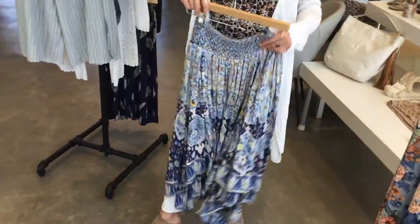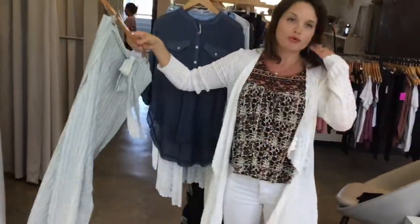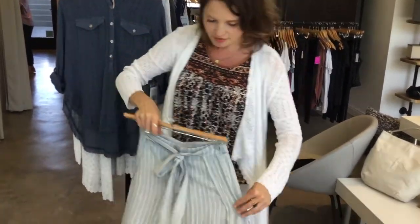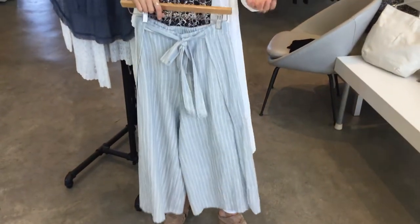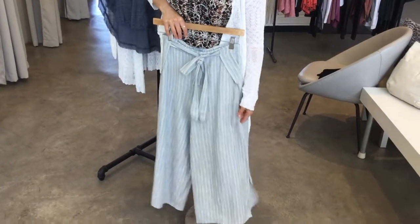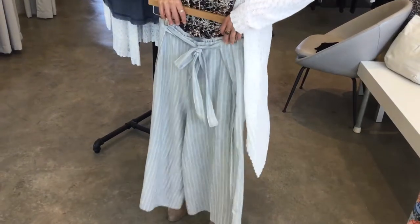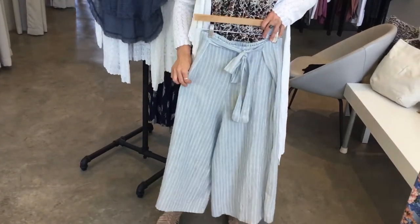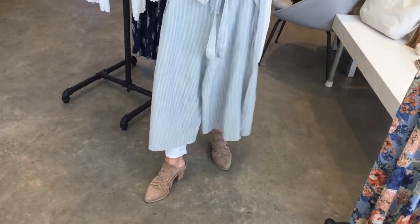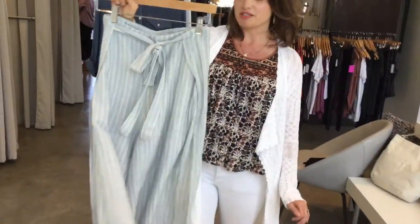These are cool-up pants from Elon — great if you don't like to wear shorts in spring or summer but want something cool. They have a slit all the way down the side so they're easy and breezy. They look really cute with the sandals I have on, a wedge sandal, or even just a little half shirt or a tank top.